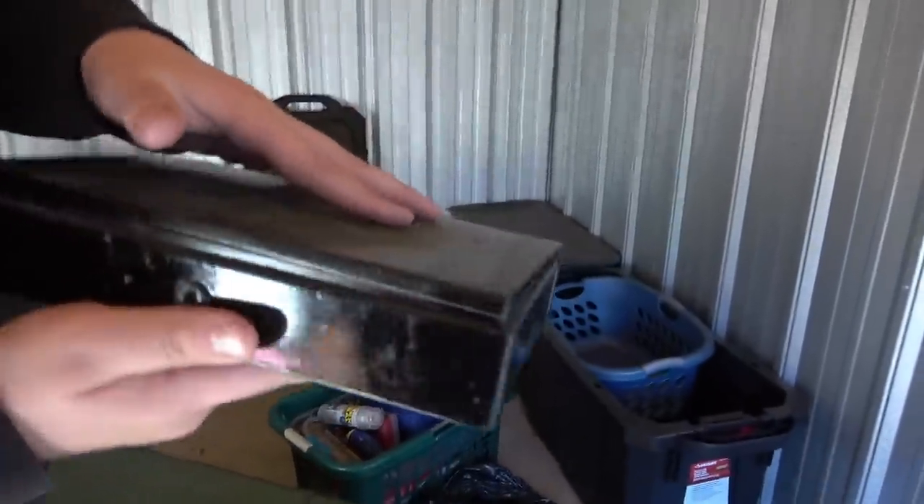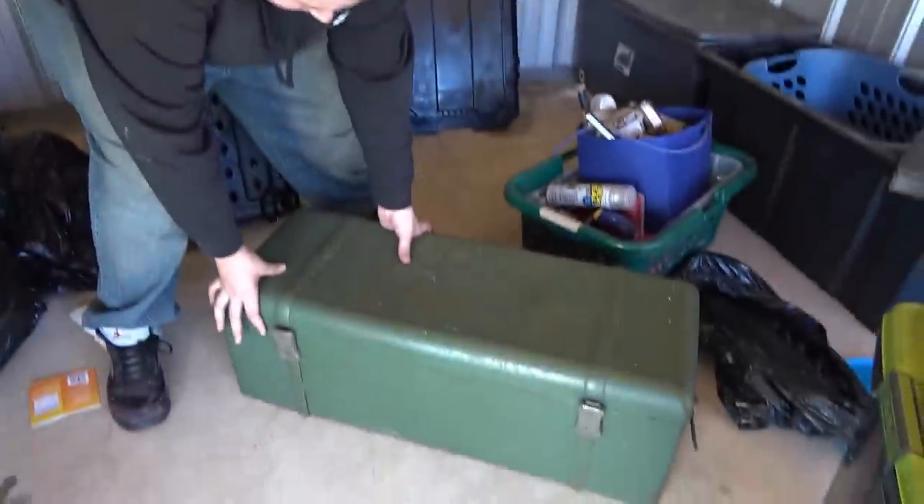Let's see what's in the safe. Let's see what's in the lockbox. Now let's finally see what's in the military trunk. Are you ready? Let's do it. Oh my gosh.